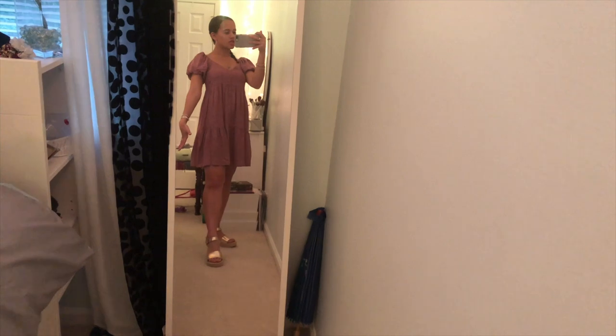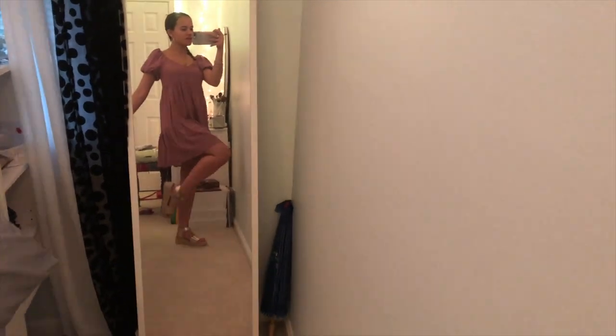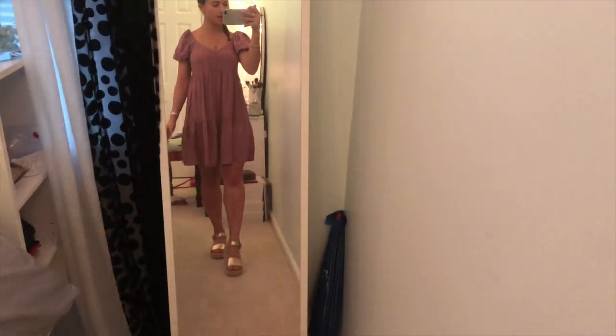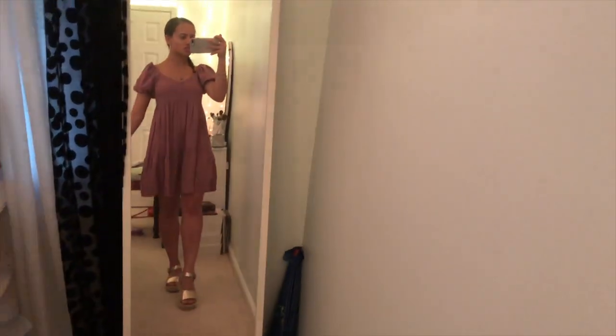Here is the full look with the dress and shoes. I think these are so cute together — they're not super high so they're not uncomfortable throughout the day, but they do kind of dress up your dress just a little bit.